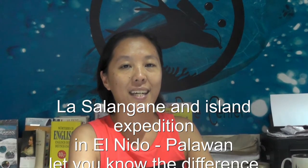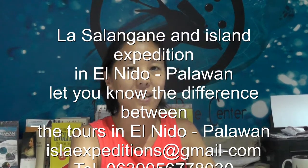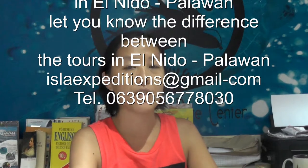Hi, my name is Pinay. We are here in La Salangane Restaurant and Isla Expeditions office. We are located here in El Nido, Palawan, the number one island in the whole world, voted by Travel and Leisure magazine.